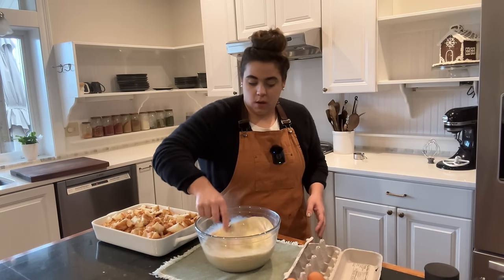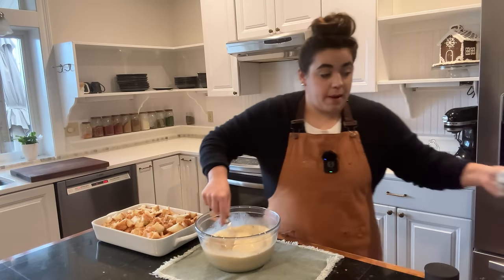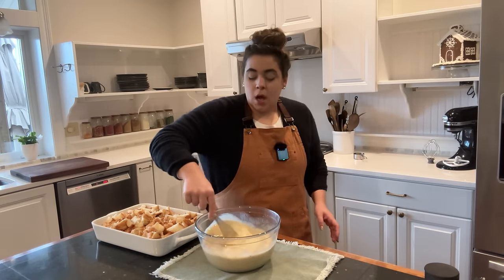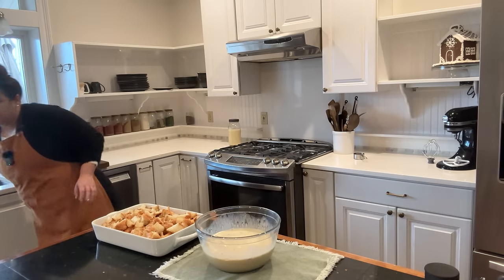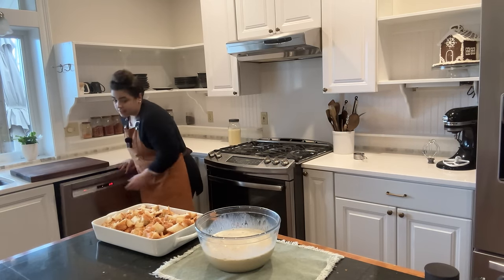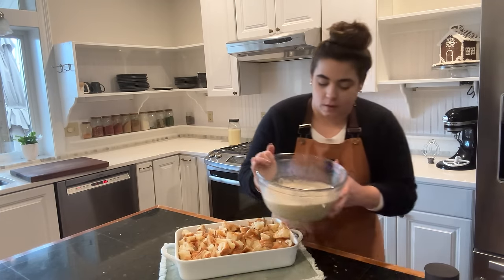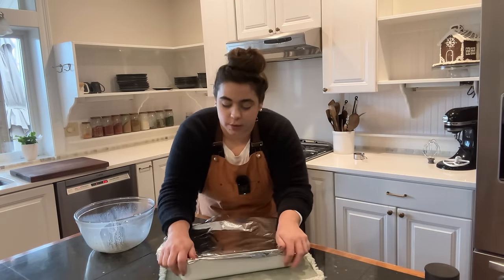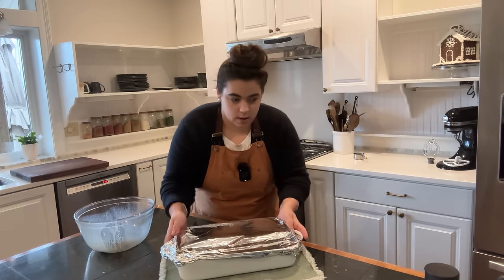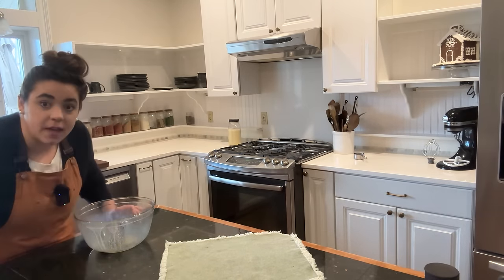We'll probably do mimosas or something like that as well. The original recipe I made with you all was topped with pecans, but I don't think the majority of the family will prefer it that way, so I'm going to skip the nuts and then I think more people will enjoy it. Pour this custard right on top. We've got dinner for tonight done, breakfast for tomorrow done, eggnog done — pop this in the fridge.